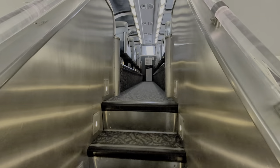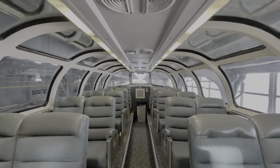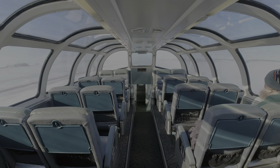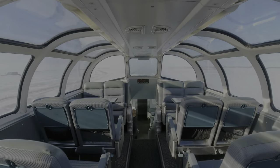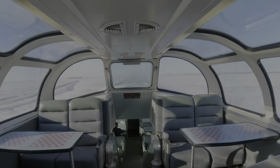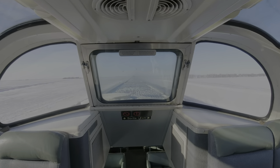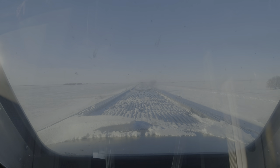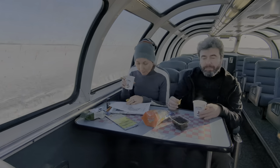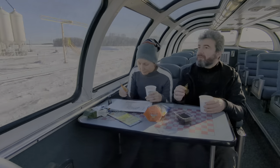The train has a second floor with a glass ceiling. This is the observation car on the second floor, where we will be able to see the aurora on the roof. We spent a lot of time in this part of the train looking out of the window.